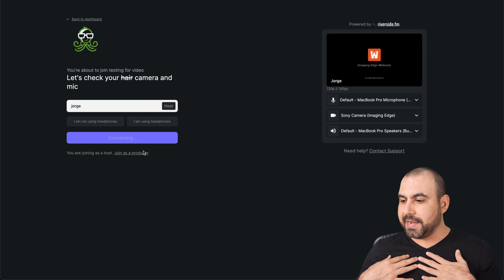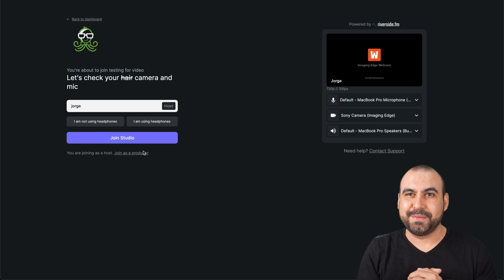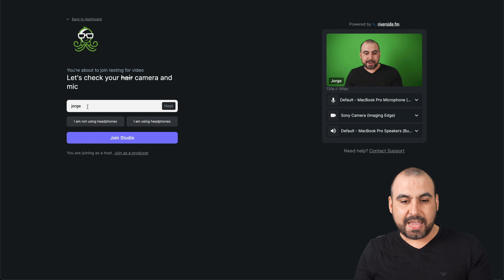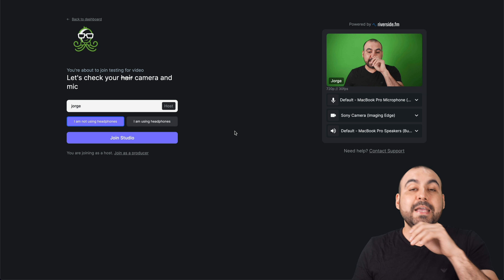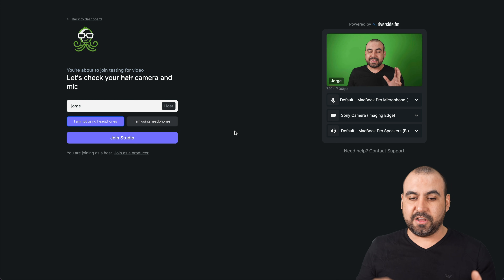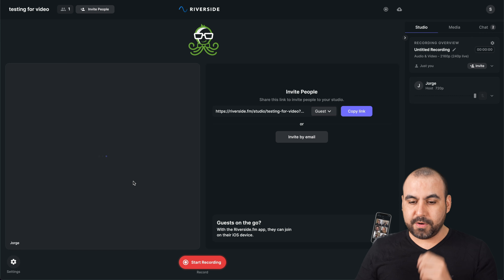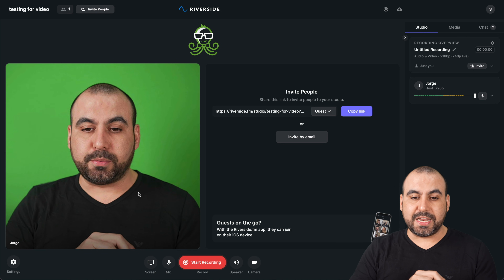Here we go. Let me connect my DSLR. I'm still recording and there we go — I'm using my DSLR for the same purpose here. That's my name. I am not using headphones. I can select if I'm using headphones because one of the other cool features Riverside has is that it can actually fix the audio to remove fan noise and a lot of little clicks and all that kind of stuff. So I'm good to go — default MacBook, that's my microphone.